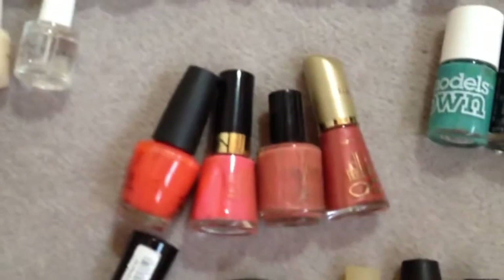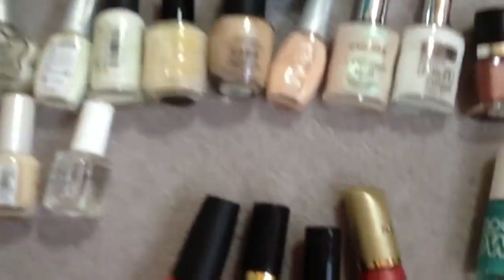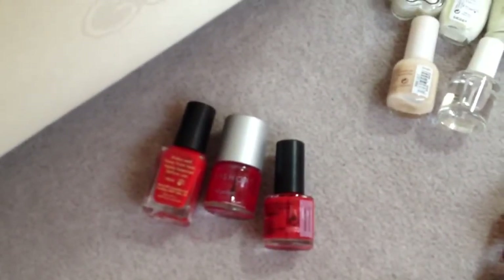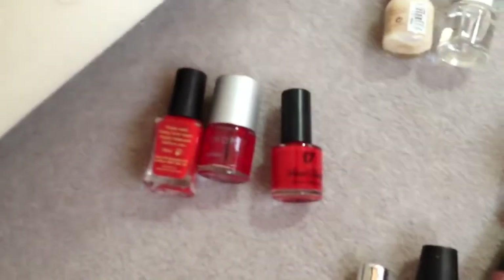And then I've got some corally colours. You've got OPI, Revlon, Max Factor and something random in there. And I've got some reds which are Barry M, Topshop, and I think number 17 from Boots.